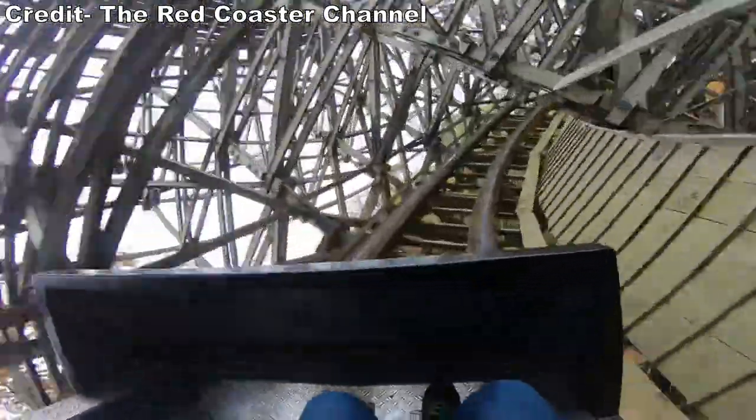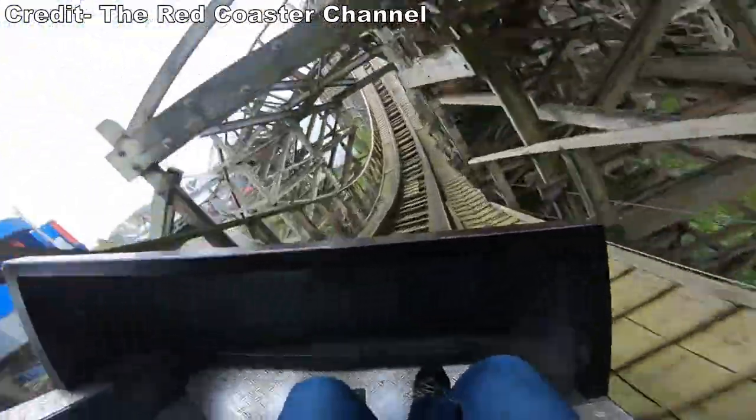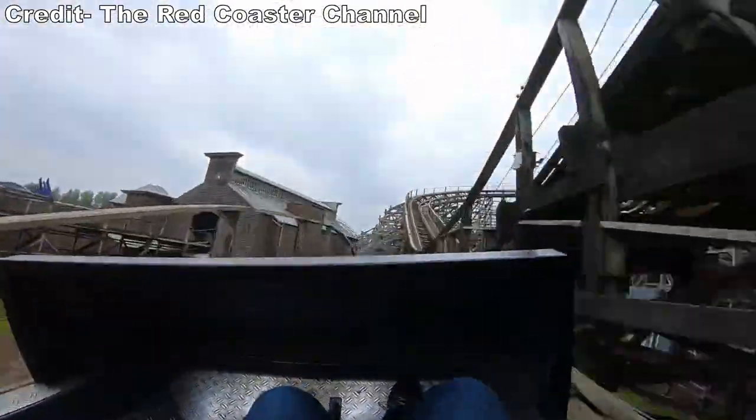As for the best seat, I think Bandit is about equally as good in the front or back car. Just avoid sitting in row 3 of either car if you want a smoother ride. Those wheel seats can be particularly nasty in two spots on this ride.